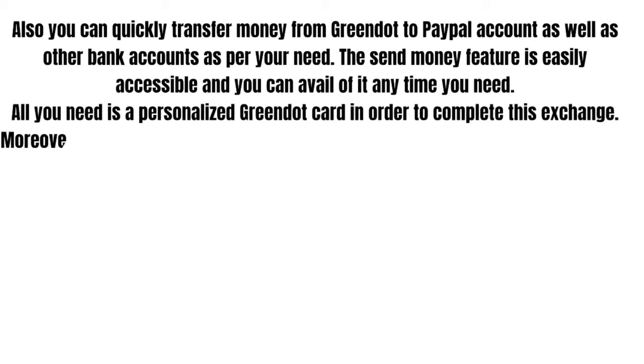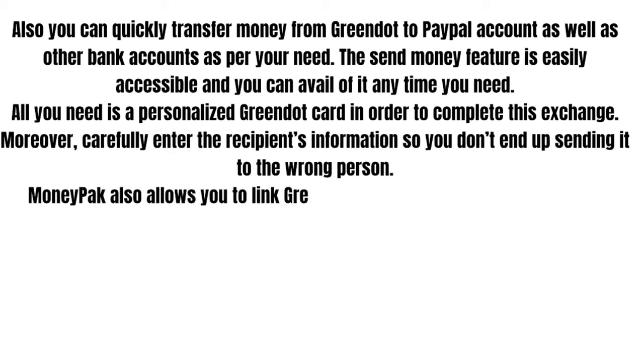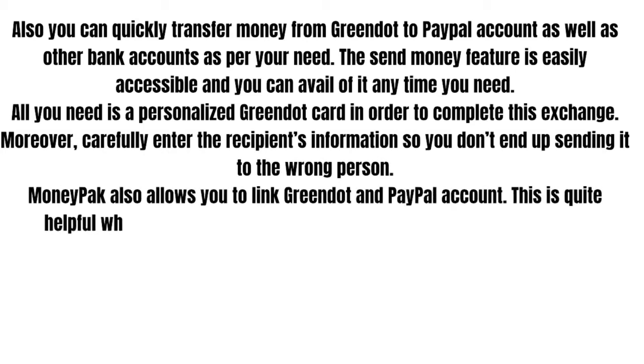Moreover, carefully enter the recipient's information so you don't end up sending it to the wrong person. MoneyPack also allows you to link a Green Dot and PayPal account, which is quite helpful when you have to make purchases at eBay, Walmart or Amazon.